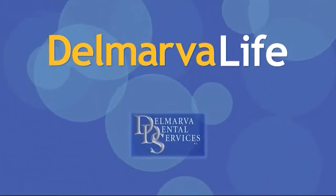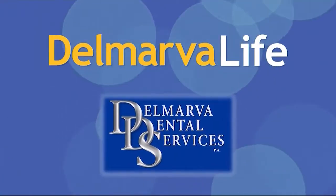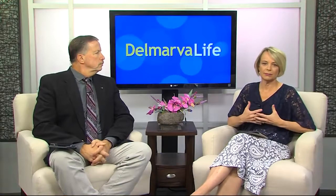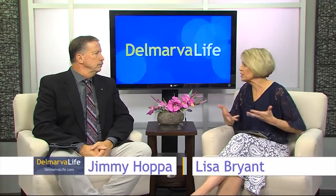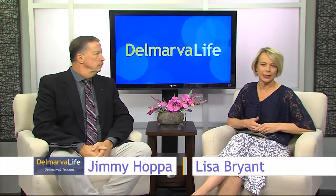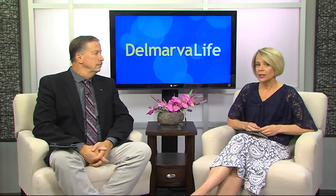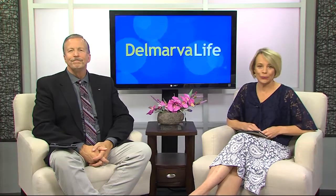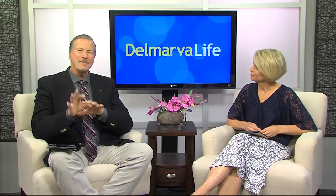This segment of Delmarva Live is brought to you by Delmarva Dental Services. There are a lot of things that can make your teeth look bad — stains, chips, gaps between your teeth. If you don't like your smile because of one or more of those issues, you may want to consider a smile makeover. But before you do, you want to make sure you're using a true cosmetic dentist. Delmarva Live's Sydney Whitfield checked in with Delmarva Dental Services to find out.